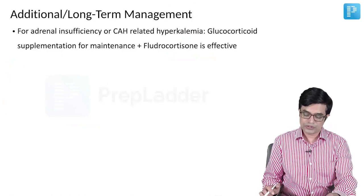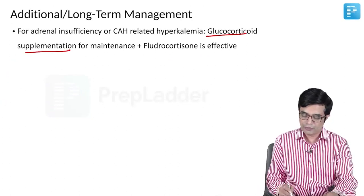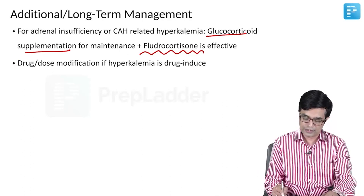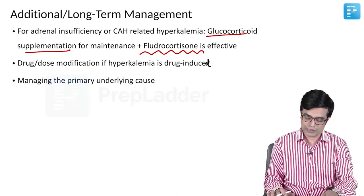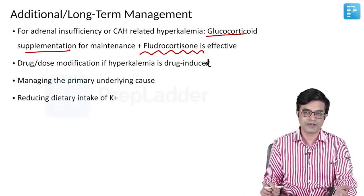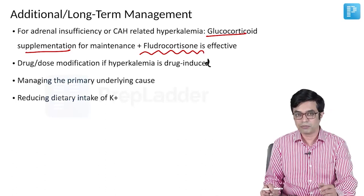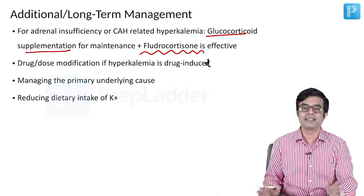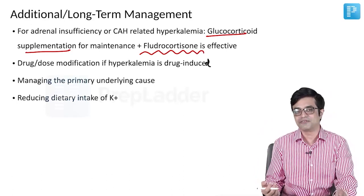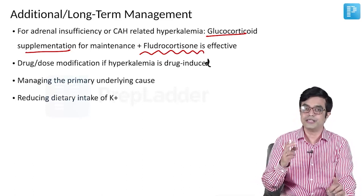Additional long-term management: for adrenal insufficiency or CAH-related hyperkalemia, give maintenance hydrocortisone (glucocorticoid) plus fludrocortisone. Drug or dose modification will be needed if hyperkalemia is drug-induced. You must manage the primary underlying cause. Dietary potassium intake should be reduced — potassium supplements should be avoided, and high-potassium foods like bananas, pineapple, oranges, papayas, and coconut water should be relatively restricted, and parents should be advised accordingly.